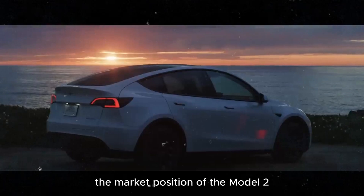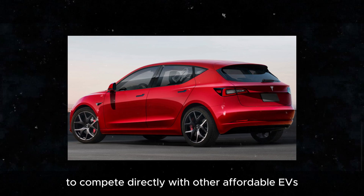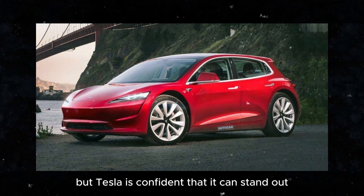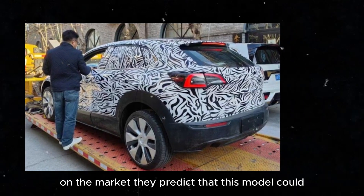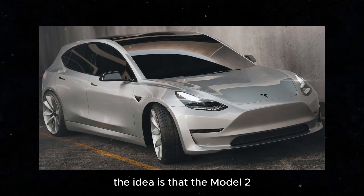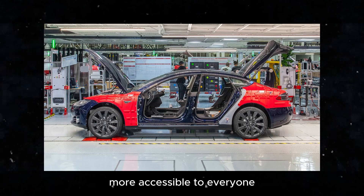The market position of the Model 2 is also an interesting point. Despite rumors of cancellation, Tesla has confirmed that the model is under development and will be launched soon. It arrives to compete directly with other affordable EVs, such as BYD's Dolphin. The competition will be fierce, but Tesla is confident that it can stand out. Analysts are optimistic, predicting that this model could significantly increase Tesla's production and delivery volumes by 2030, becoming the brand's best-selling car and helping to popularize electric vehicles and make sustainable mobility more accessible to everyone.